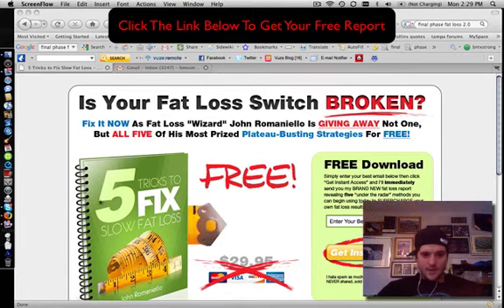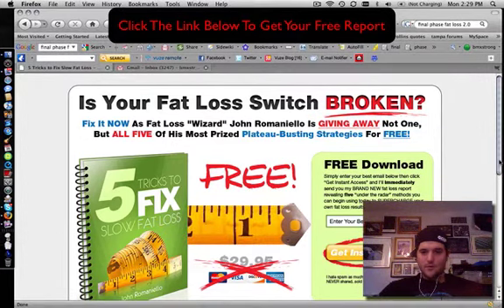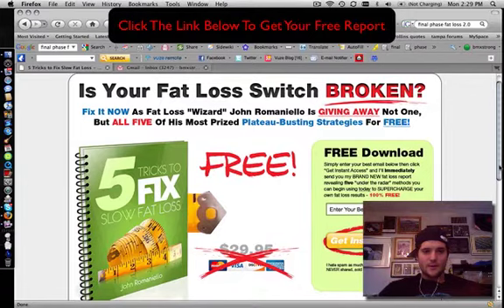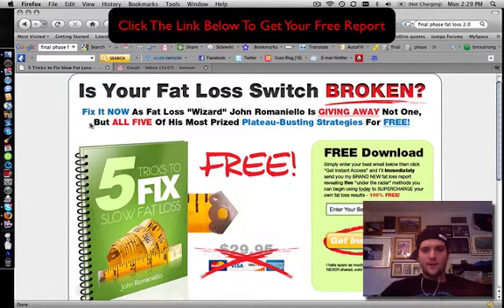Hey, what's up guys? Ryan McGann here today with another product review. This is actually a free report review. You are going to be getting quite a few emails about this over the next few days and probably the next couple of weeks. This is the Final Phase Fat Loss 2.0 launch.